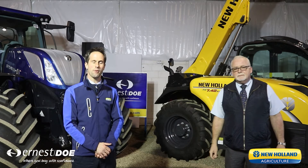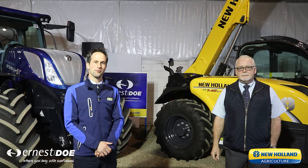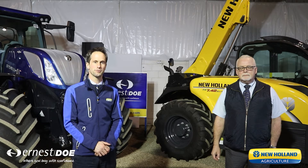Thank you, Ian, and on behalf of New Holland, welcome to the Doe Show. As New Holland, we are exceptionally proud to be the local tractor manufacturer, producing T6 and T7 tractors at Basildon, between 100 and 300 horsepower.